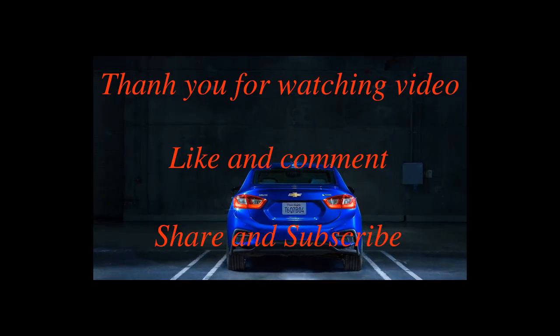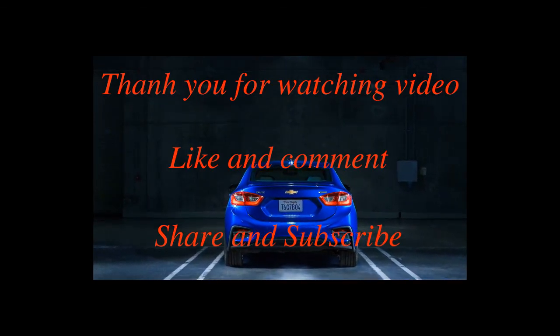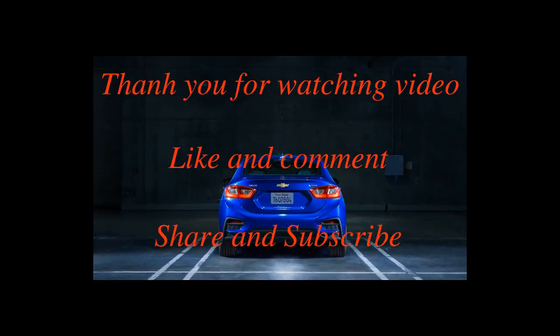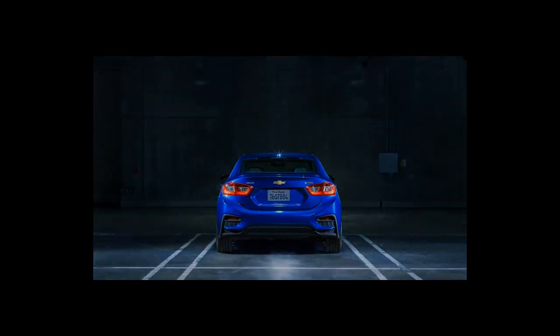Do you find it interesting? Please give us your opinion below. If you like it, consider buying one. Thank you for watching — remember to like, share, and subscribe to receive the latest videos from the channel.